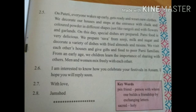Okay children, till now you have read this part, and the next part of the letter we will read in the next video. Okay, thank you. Bye.